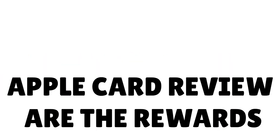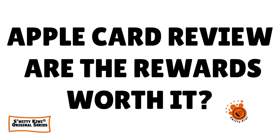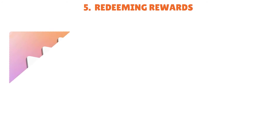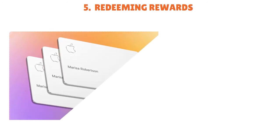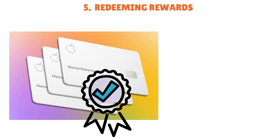Welcome back, folks. We are still reviewing the Apple card, and now I want to talk about redeeming rewards. Daily cash automatically accrues on your Apple Cash card, which you can then use on anything you pay for with Apple Pay. Users without an Apple Cash account can redeem daily cash as a statement credit. You accrue and use your daily cash within a day of the transaction clearing, so you can use rewards more quickly than with other cashback credit cards — that's one of the fortes of this card.